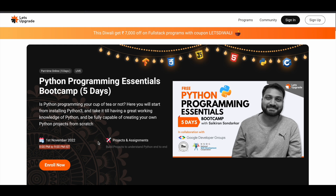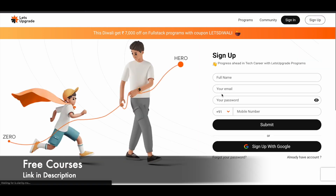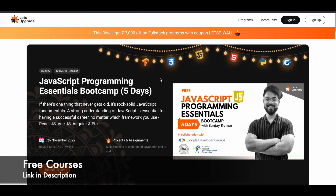To register for these programs, click on the link in the description and you'll be directed to the Let's Upgrade website. From there, pick the course you want and once you're on the course page, click on the sign-up button, fill in your details, and click submit to create your account and enroll. You can also use your Google account to do the same, and once registered you will receive all the details directly from Let's Upgrade.